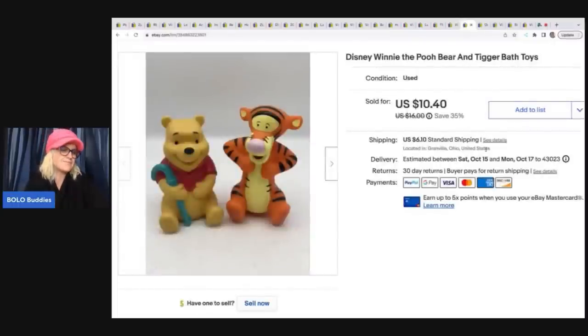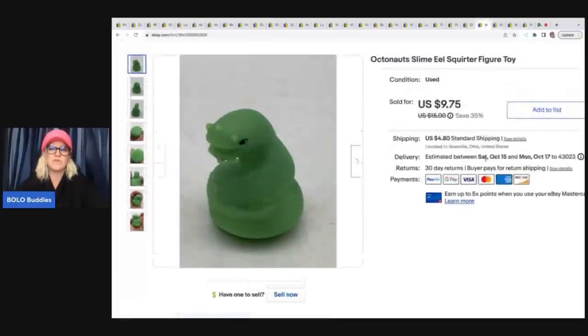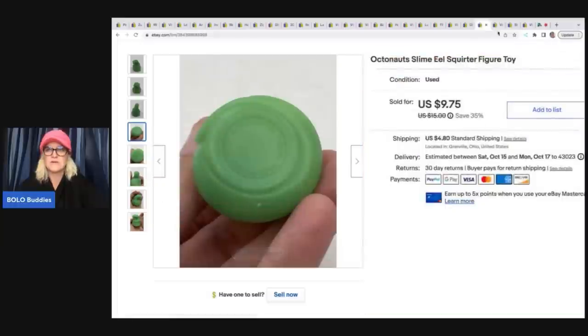This Disney Winnie the Pooh and Tigger bath toys I got at a garage sale for 50 cents and sold for $10.40 plus shipping. This Octonaut slime eel squirter figure is just a little replacement toy for an Octonaut set. Got it at a garage sale for around 50 cents and sold it for a best offer of $7 plus shipping — just for a teeny tiny little squirter toy. Crazy, right?